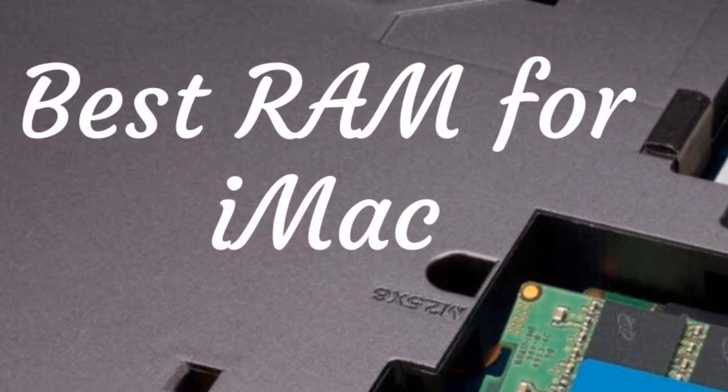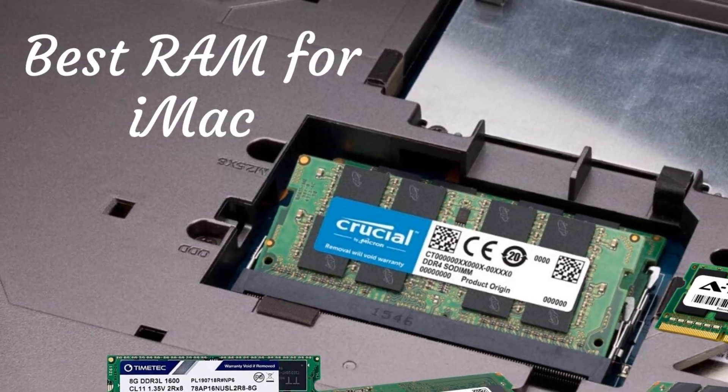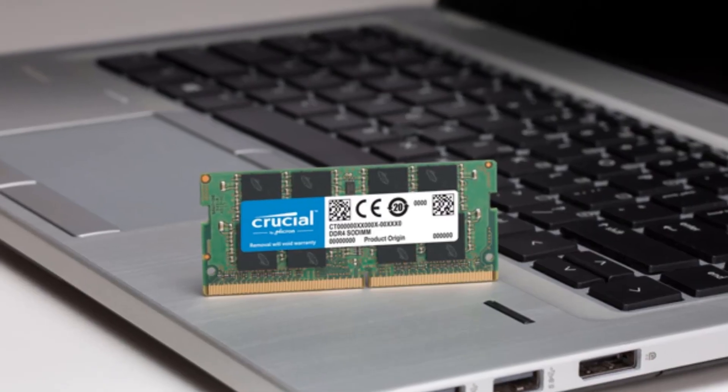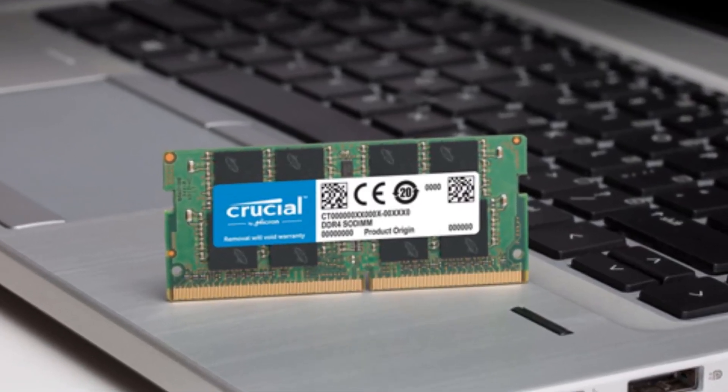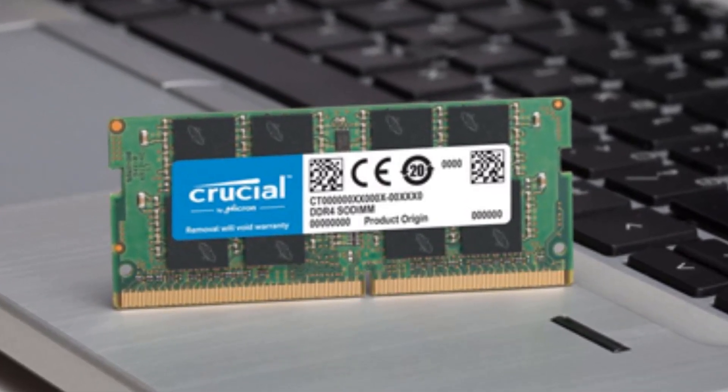Hello guys, today I will be introducing to you the best RAM for iMac. The Apple brand has always been a predecessor when it comes to the ultimate powerful computing technology. The iMac computers are always a cherished tool, popular among the video editors, designers, and multitasking folks alike.